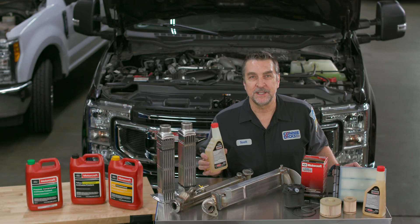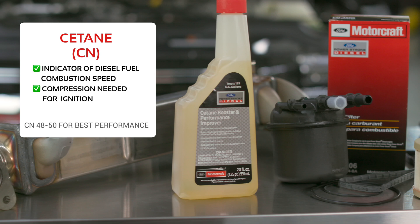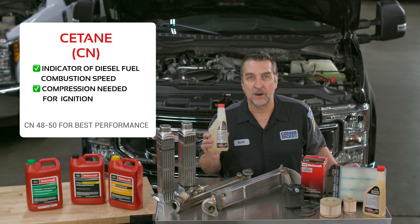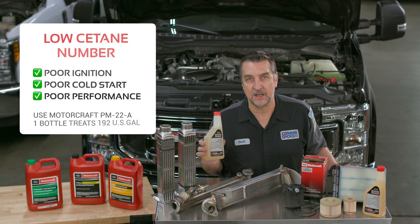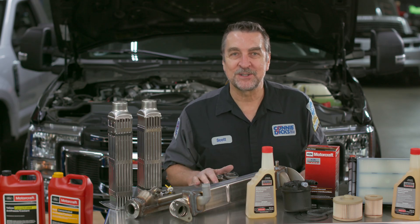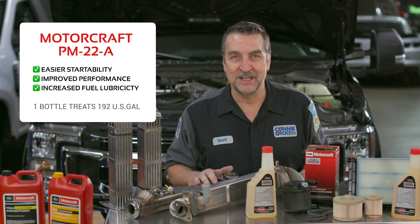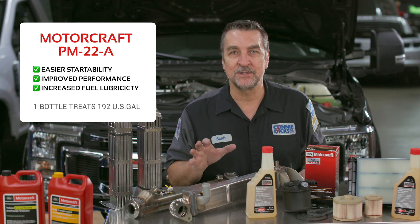Due to the variance in diesel fuel quality, another best practice is to use Motorcraft PM22A, which is a C-Tane booster and performance improver. By definition, C-Tane is an indication of the fuel's combustion speed and the compression needed for ignition. The lower the number, the harder it is to ignite and combustion speed is slower. Once a diesel fuel C-Tane number drops below 40, engine performance issues are likely to surface. Poor cold start and warm-up performance and rough running conditions can be caused by this. Adding PM22A as directed can provide multiple benefits including easier startability, improved performance, and increased fuel lubricity to help reduce component wear.